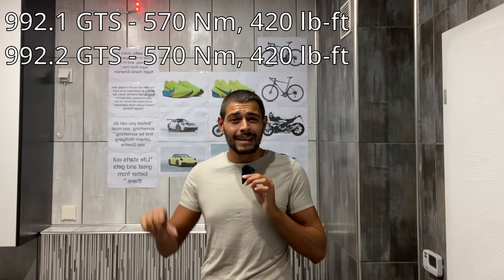It gets slightly worse for the 992.2 GTS because the electric motor makes the car heavier — about 50 kilograms or 110 pounds more. We can use another metric: horsepower per ton, or power-to-weight ratio. The 992.1 GTS had 297 horsepower per ton. The 992.2 GTS delivers 325 horsepower per ton — a substantial increase of 28 horsepower per ton. But if you count only the internal combustion engine, it drops to 291 horsepower per ton, which is 6 horsepower per ton less than the original 992.1.